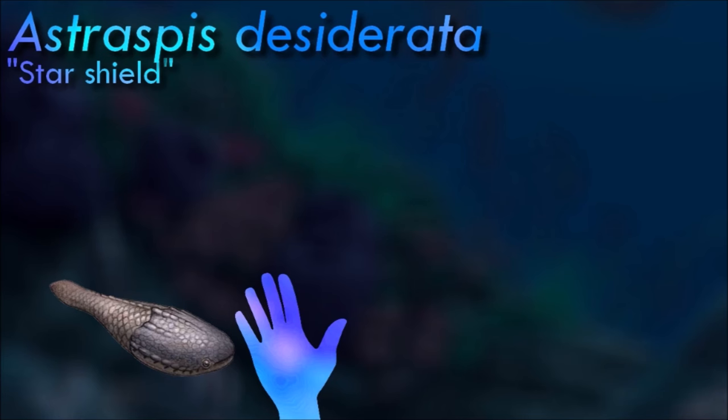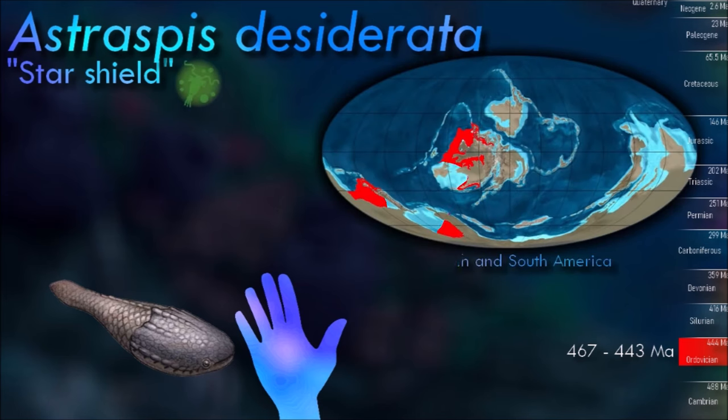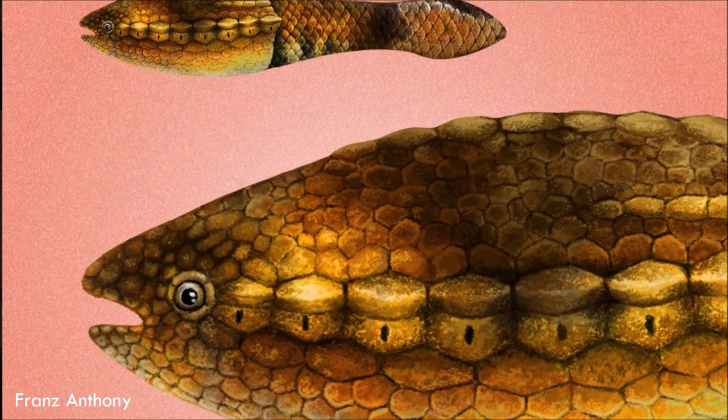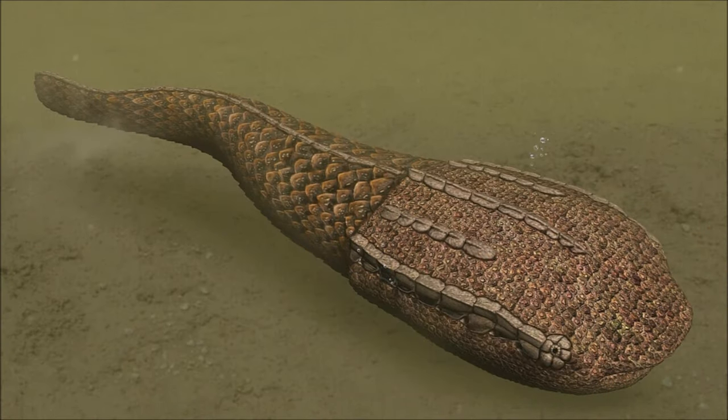The specimen of Astraspus from North America is known to have had relatively large, laterally positioned eyes and a series of eight gill openings on each side. The specimen was generally oval in cross-section. The protective bony plates covering the animal were composed of aspidin, covered by tubercles composed of dentine. It is from these tubercles that the name Astraspus — literally 'star shield' — is derived.